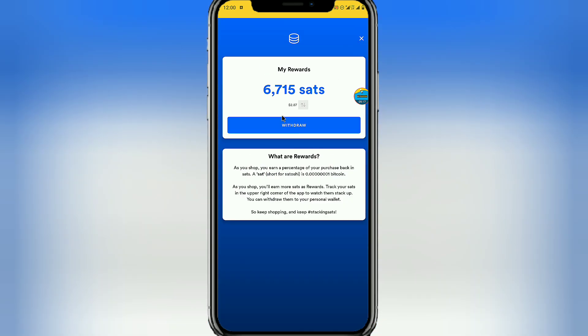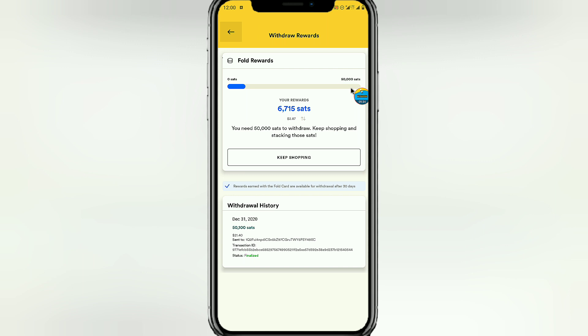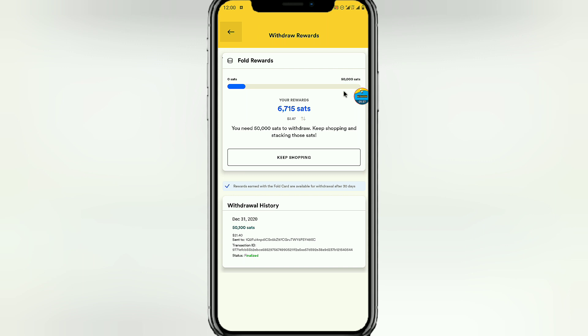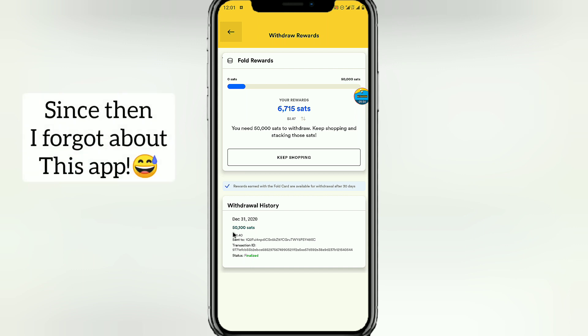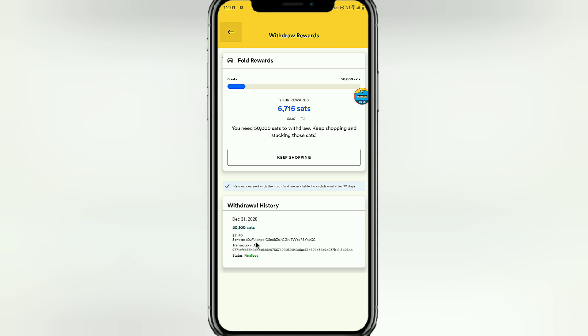You can earn up to 32,000 satoshi. Looking at my account balance, 6,000 satoshi is already worth $2.87 USD. If you want to withdraw, you click on withdraw, but you need to have up to 50,000 satoshi to be able to do so. Looking at my previous payment proof from a few months back, that was the amount of satoshi I withdrew and I got at least $21.40 at the current price. You can see my wallet address right there — this site is not fake, it is very legit and it does not fail to pay.